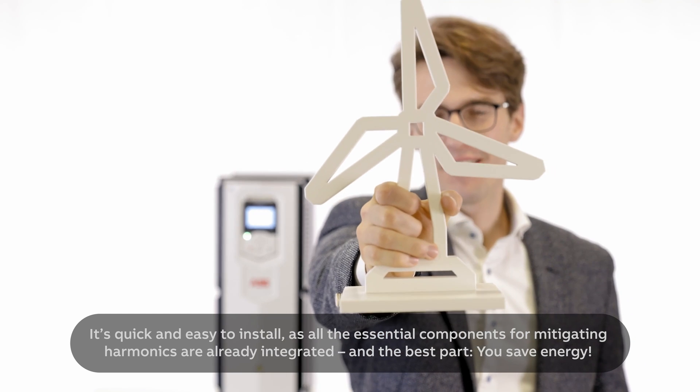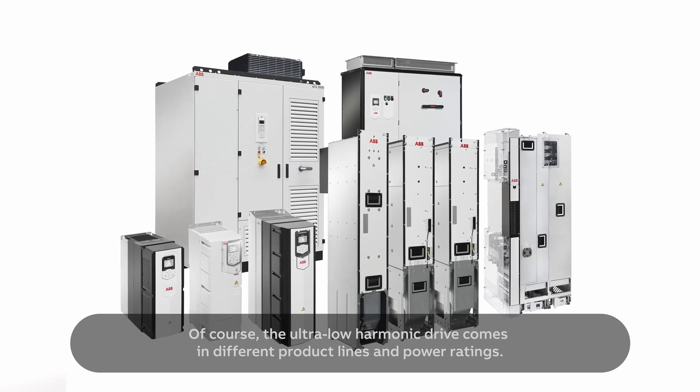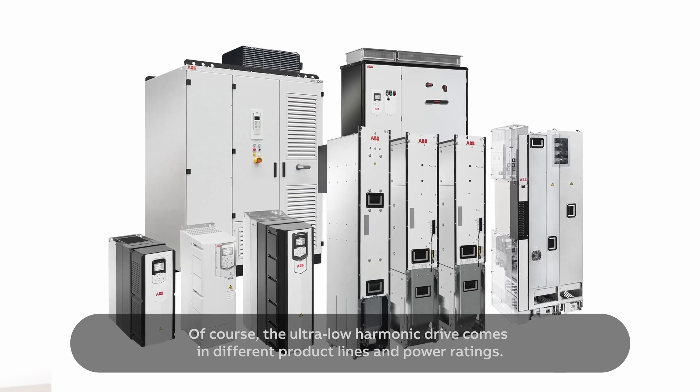It's quick and easy to install, as all the essential components for mitigating harmonics are already integrated. And the best part — you save energy. The ultra-low harmonic drive comes in different product lines and power ratings.